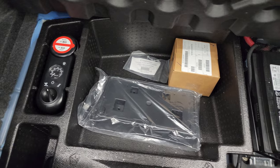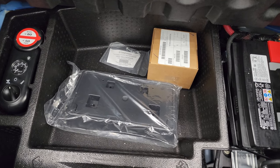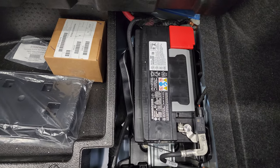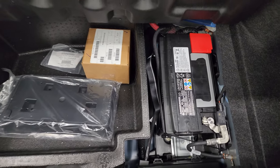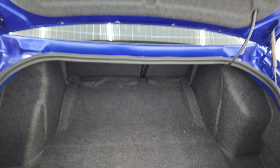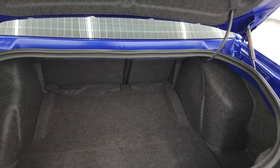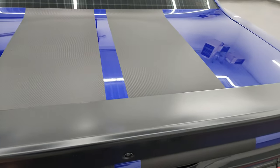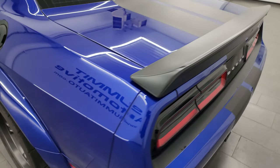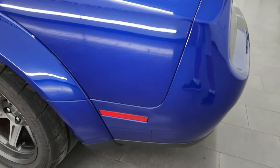The trunk area is very nice and clean. It does come with the tire inflator kit, a license plate holder for the front (I don't recommend putting that on), and you also get the battery back here. The shocks are obviously doing a nice job holding that trunk lid up. This car is going to have all the remaining factory warranty on it - bumper to bumper and powertrain.